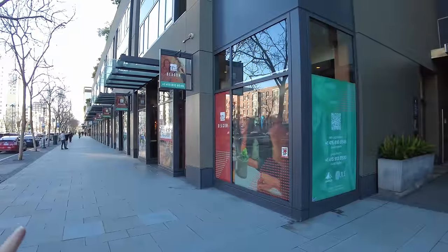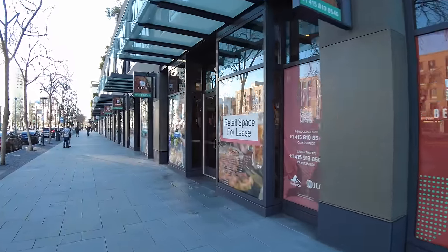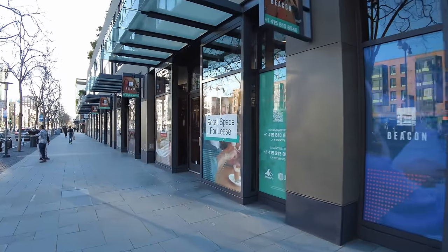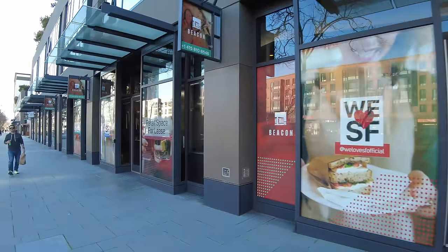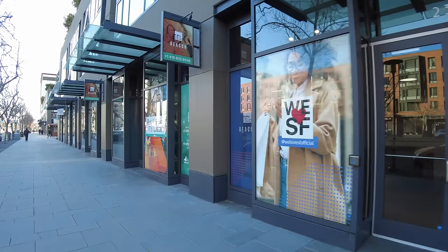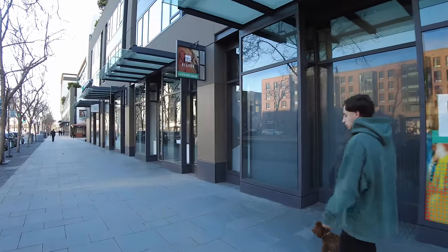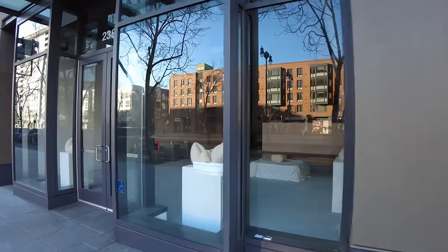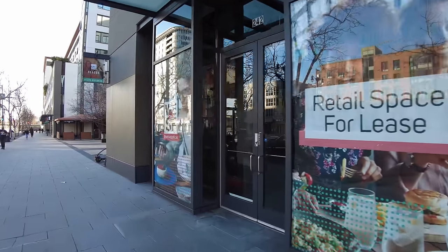Everything's for lease except for the Safeway on the corner. Here's the first one for lease, coming up on the second one — retail space — there's the door. Here's another one for lease and another one. This one looks like it's already rented out; there's some art in there, it's not open yet. And here is the last one — retail for lease. Ha, good luck with that.